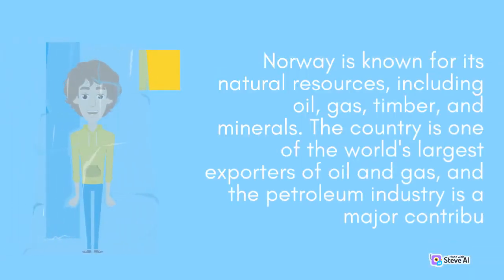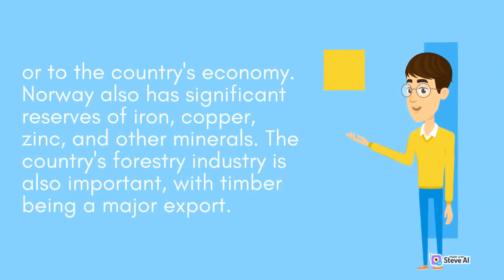Norway is known for its natural resources, including oil, gas, timber, and minerals. The country is one of the world's largest exporters of oil and gas, and the petroleum industry is a major contributor to the economy. The country's forestry industry is also important, with timber being a major export.